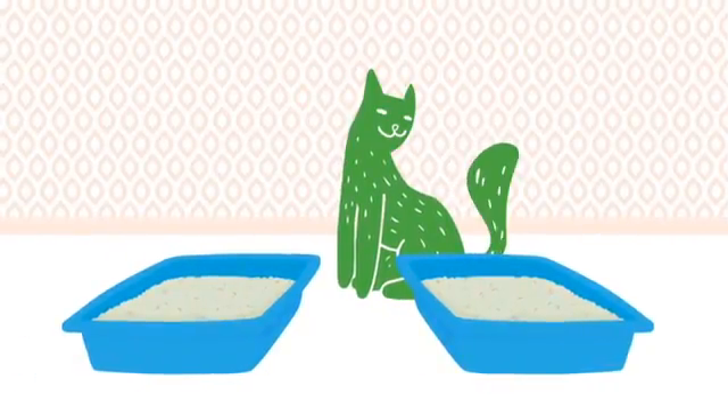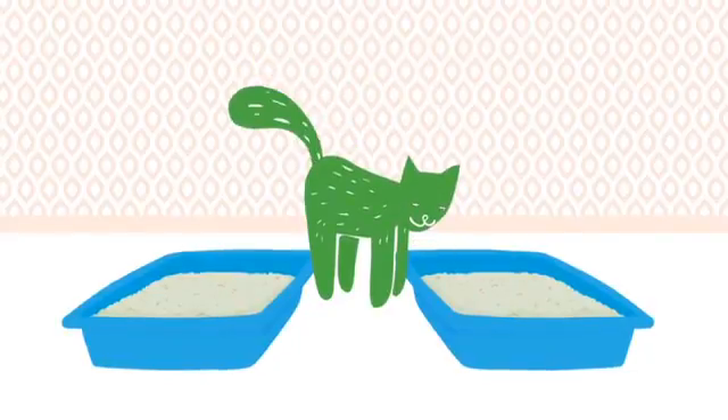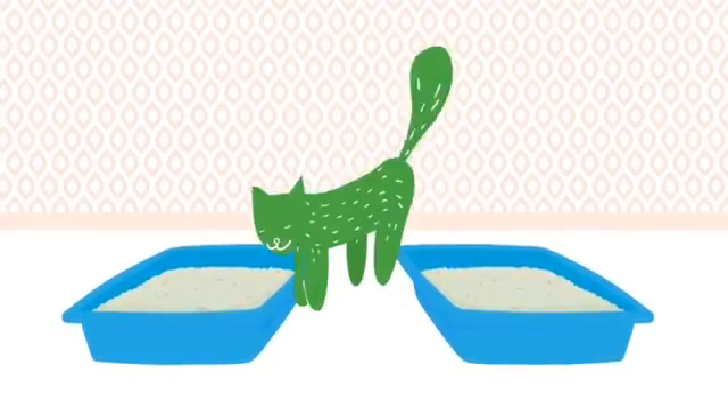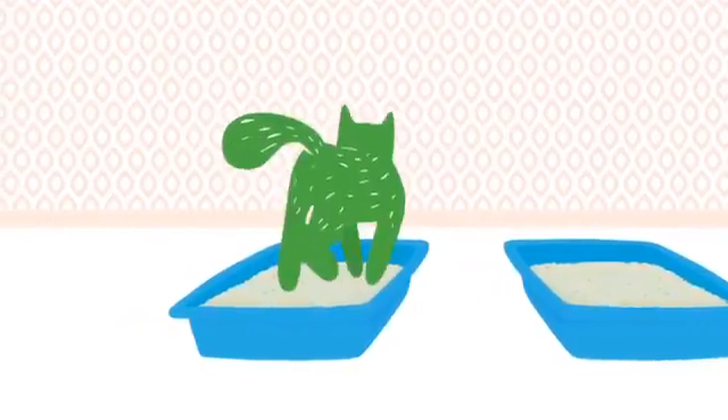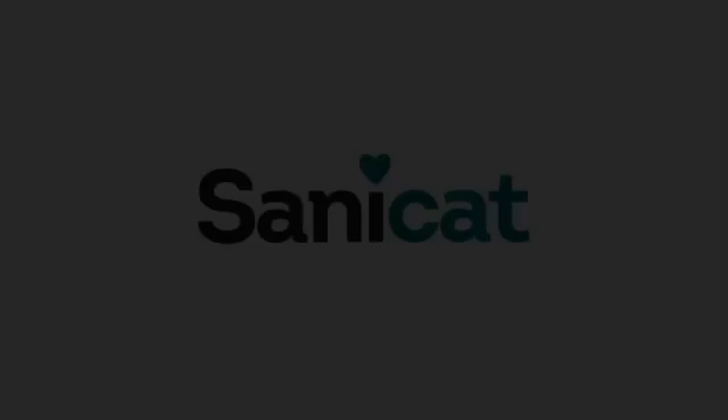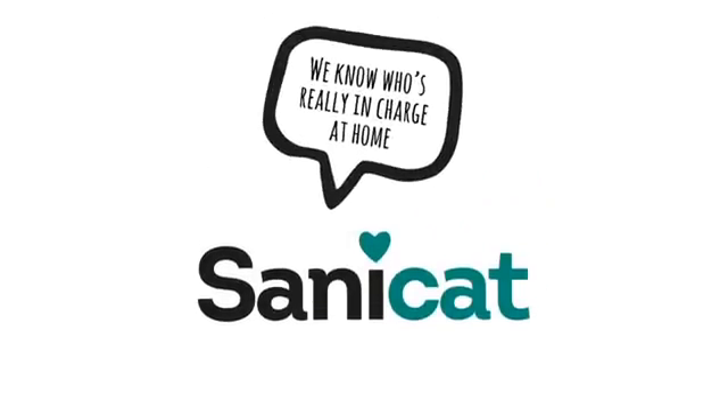Lastly, please bear in mind that your cat also has an opinion, even though he may not be able to express it. Trust in a brand that offers you all the options. Try them all and choose the one you feel he is most comfortable with. Choose what's best for your cat, you and your home.